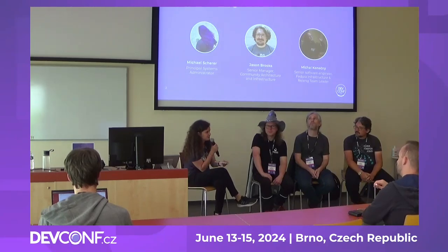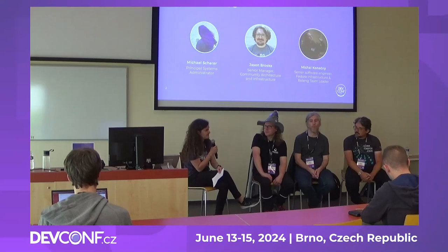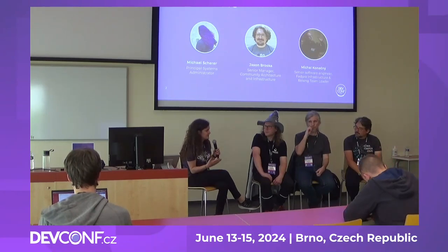I can imagine that projects are in different stages — some people are starting their project, some are more mature. Every time when starting, people think about what is the best infrastructure for their project. So what would you suggest — what should be the criteria for projects to have efficient infrastructure within their team?